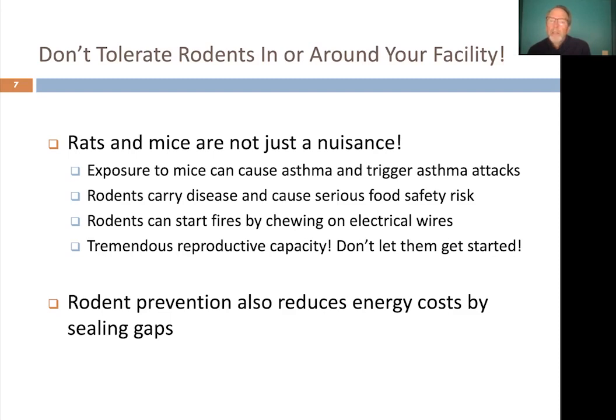For example, a young rat can reproduce within eight weeks of its birth and produce 10 to 12 pups per litter. So if you let rodents get started in and around your facility, you can have enormous populations before long. Many of the things we do to keep rodents out of our facility also reduce energy costs by sealing gaps that hot air and air conditioning escape through. There are lots of benefits to ridding your facilities of rodent problems.